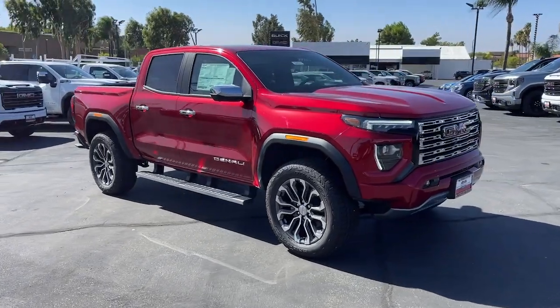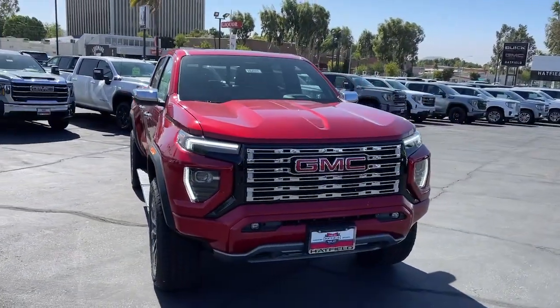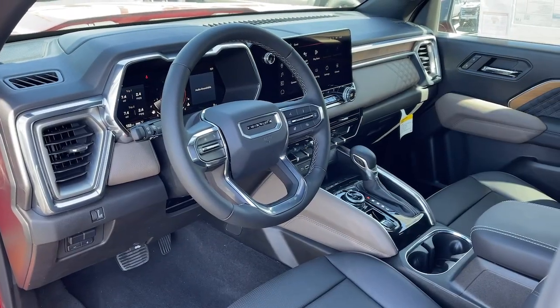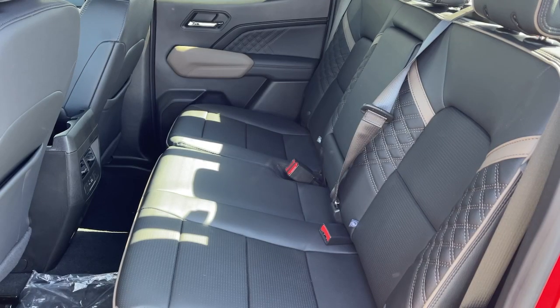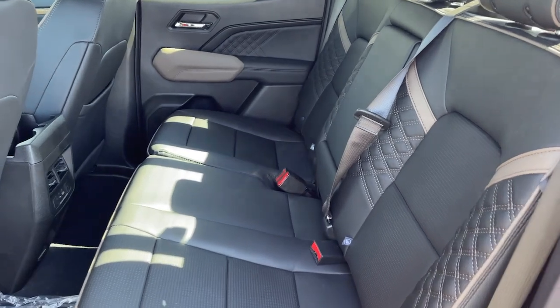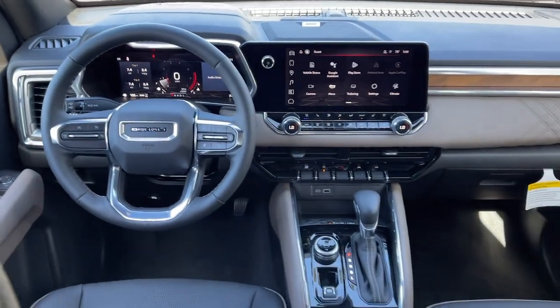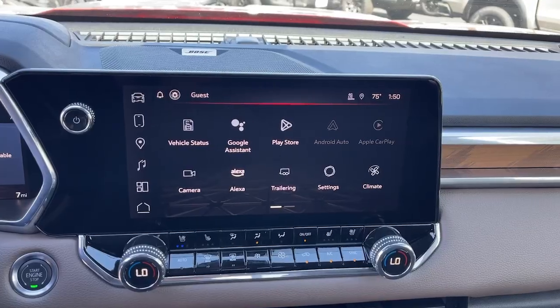These are just some of the great options this vehicle comes with: heated steering wheel, head-up display, wireless Apple CarPlay and/or Android Auto, intelligent auto on/off high beams, wireless charging station, pre-collision system, keyless entry, navigation system, and heated driver's seat.